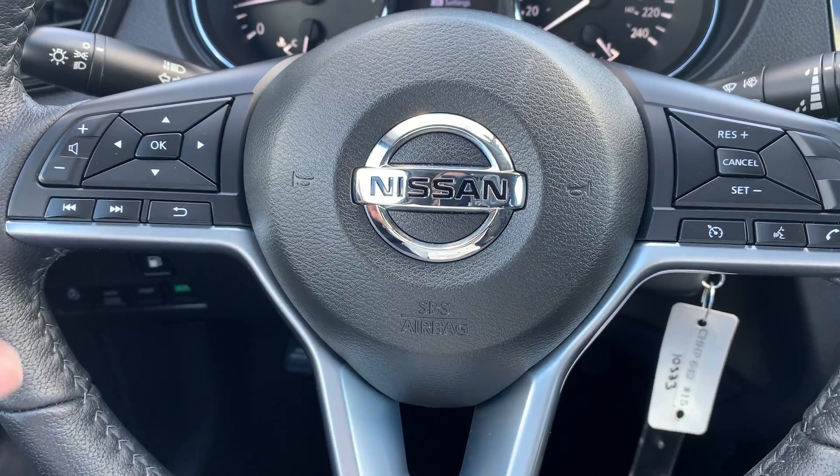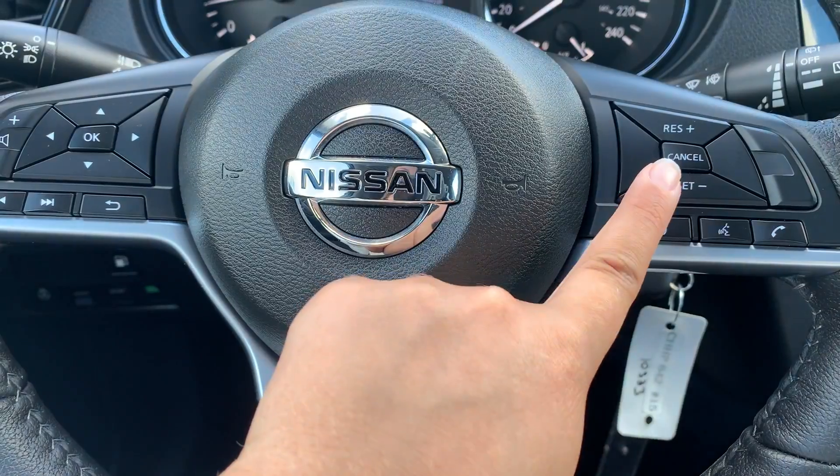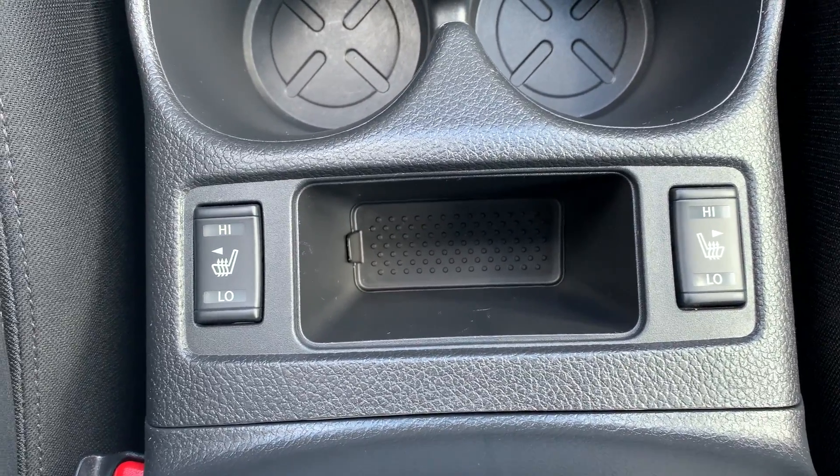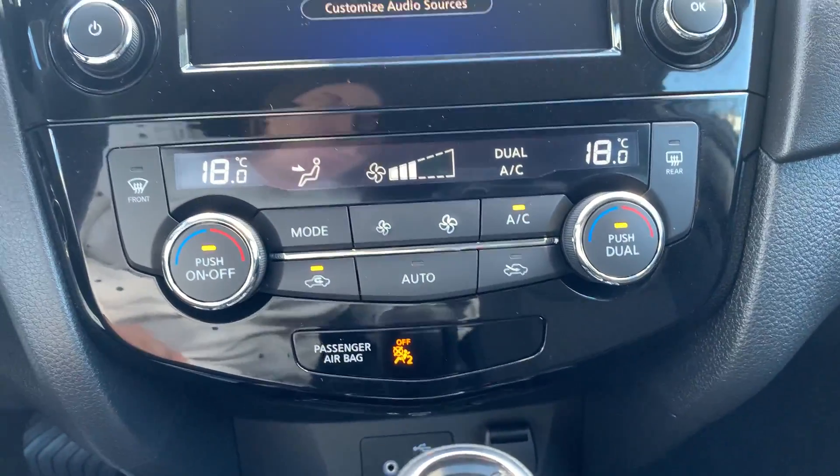Steering wheel controls include audio, Bluetooth and cruise control settings. This vehicle has heated seating for both the driver and the passenger, and there is dual climate controls.